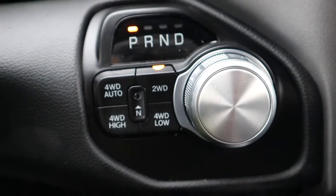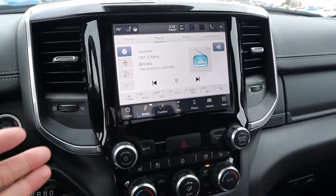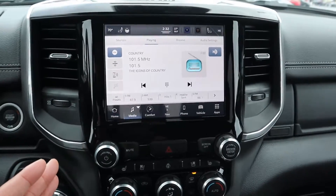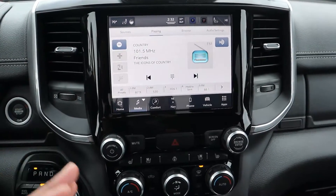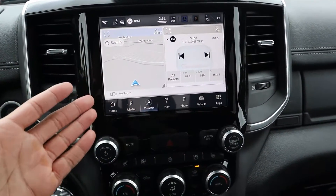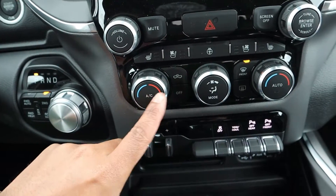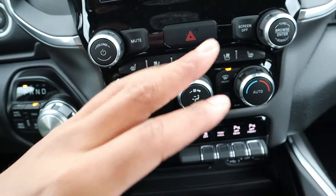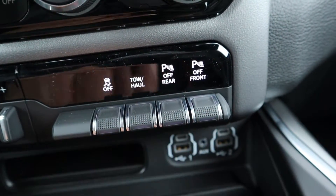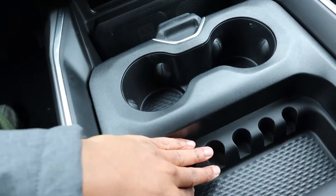This one has four-wheel drive with controls right there — you won't accidentally engage it while driving. There are two screen size options; this one has the smaller screen, which you can option up. The UConnect system is always one of my favorites — very easy and quick to use. You can control climate from the touchscreen or use the manual controls below: A/C, heated and cooled seats, heated steering wheel, fan speeds, tow-haul mode, traction control, and parking sensors.